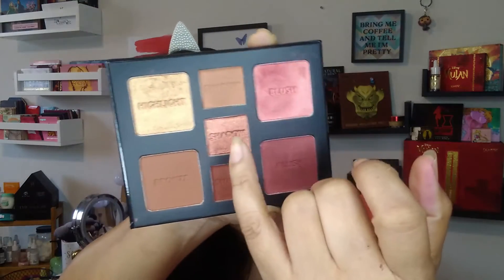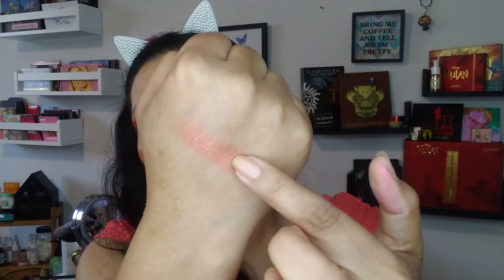I did a first impressions and look using this palette — I'll drop the link so you guys can check that out. Every single formula in this palette is so beautiful, so smooth, so pigmented. You can go light-handed for a very natural soft look, or build it up for a deep sultry look. The middle shade looks like a peachy coral in the pan, but when you put it on the eyes it was a really deep, rich, coppery gold — absolutely gorgeous. It just swatches so smooth, and on the eyes it was stunning. You can throw this in a bag when traveling and have everything you need in one.